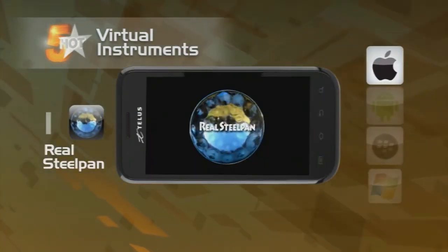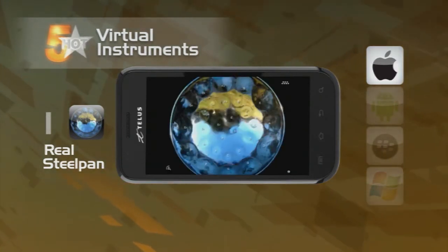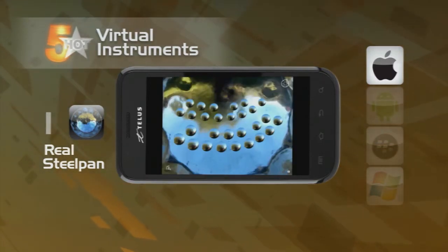Straight from the Caribbean is the Real Steel Pan app for iPhone and iPad. Turn your mobile device into virtual steel drums and create that sound that makes you feel warm no matter what the temperature is. Although this is a fun app, the skills of an authentic steel drummer don't really come into play here.